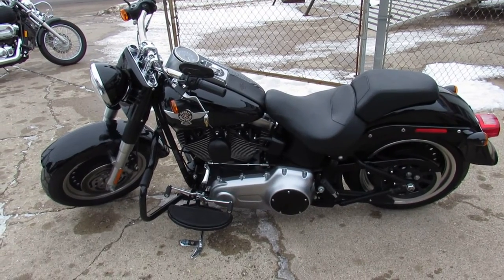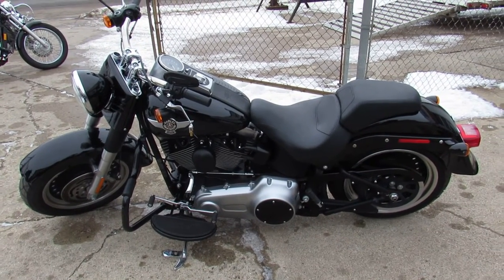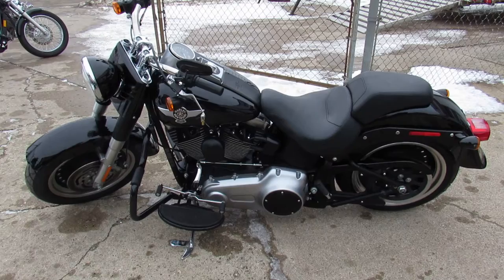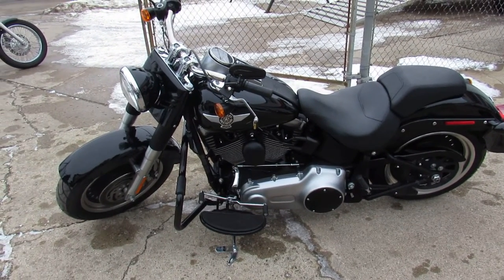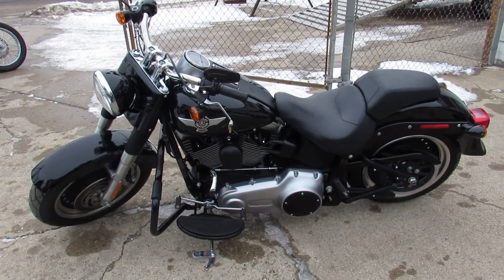It's just been serviced at the dealership, been inspected, all the fluids have been changed, it's certified, and there is a warranty available - so you guys can buy with confidence. Keep an eye on our Facebook page, YouTube channel, and website at approvalpowersports.com.